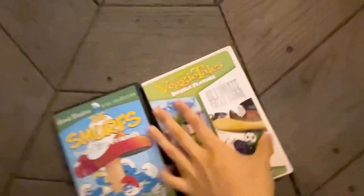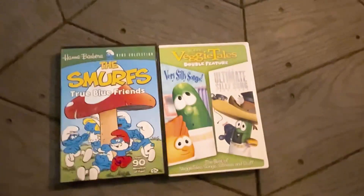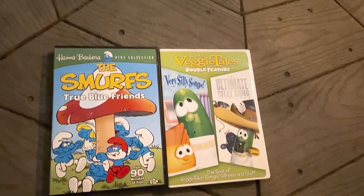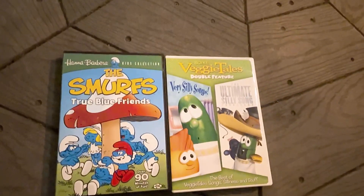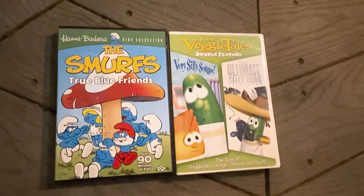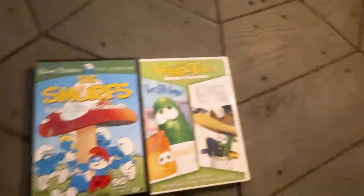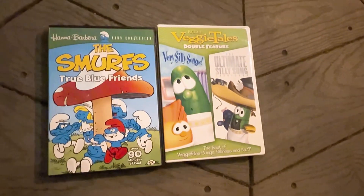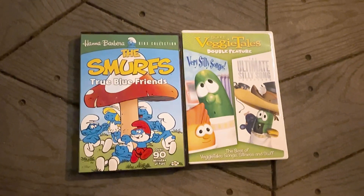That concludes the DVD update video. Make sure to comment, rate, and subscribe for more. I need to take a little thumbnail for these. Next week I'm going to Rochester to hang out for two nights with a special needs hockey team — we're staying at a DoubleTree Hotel, and across the street there's a Big Lots where they sell DVDs, so I'll probably do another DVD update video then. I'll also do a mini walkthrough of these two VeggieTales titles, so watch out for that. Hope you enjoyed and we'll see you in the next video!